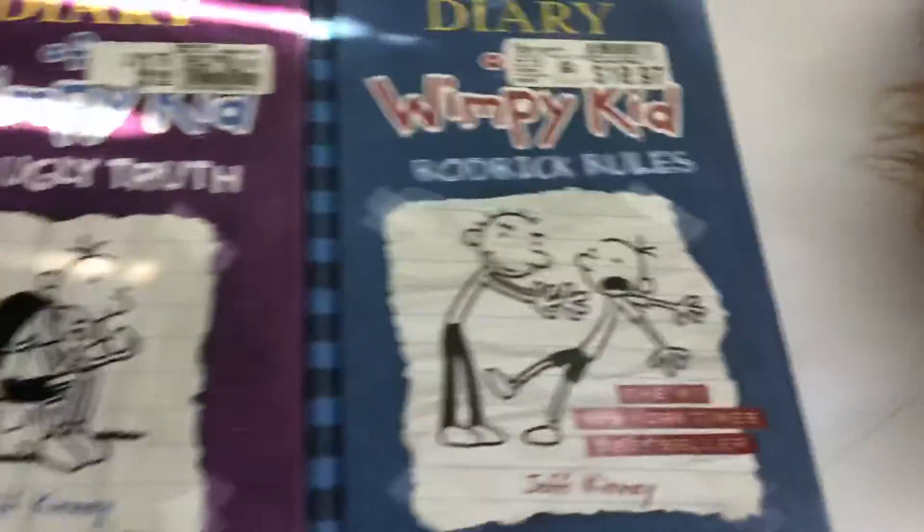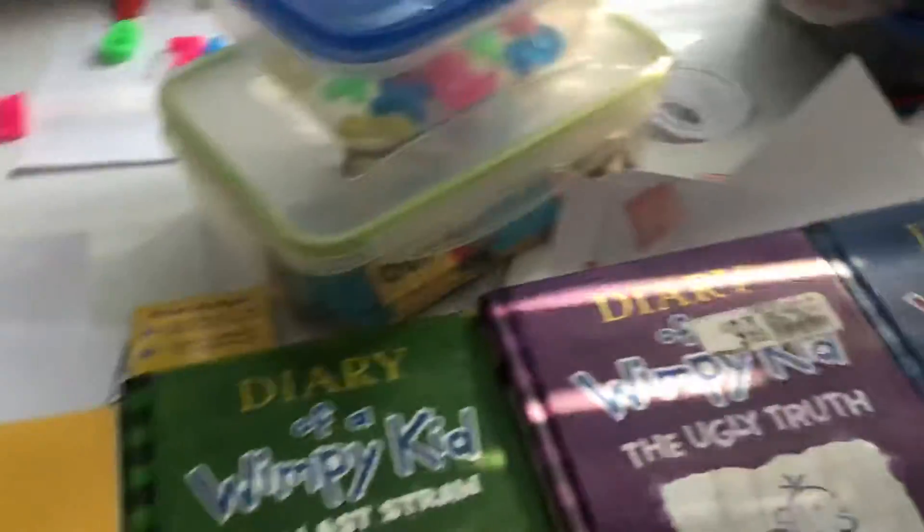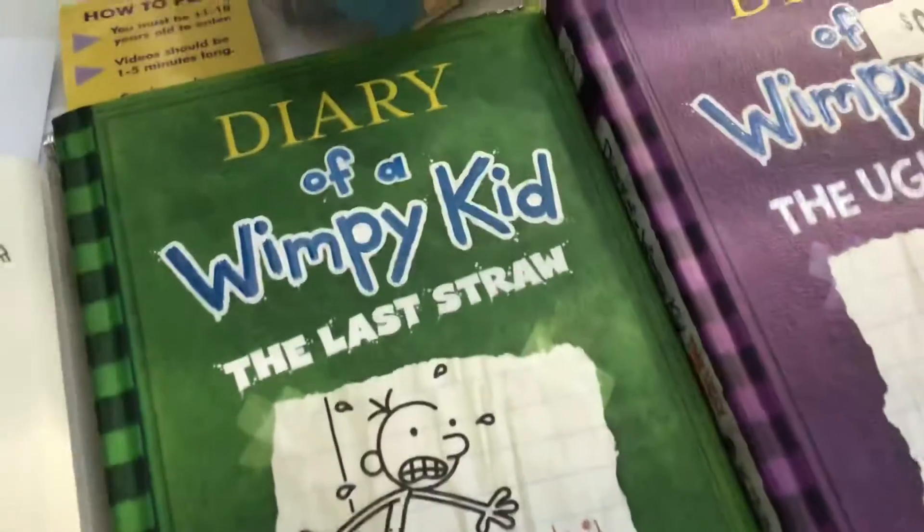These are all Diaries, except for this one. You can write stuff down and make your own comic, or you can make your own story of Wimpy Kid, or you can just make up your own character.